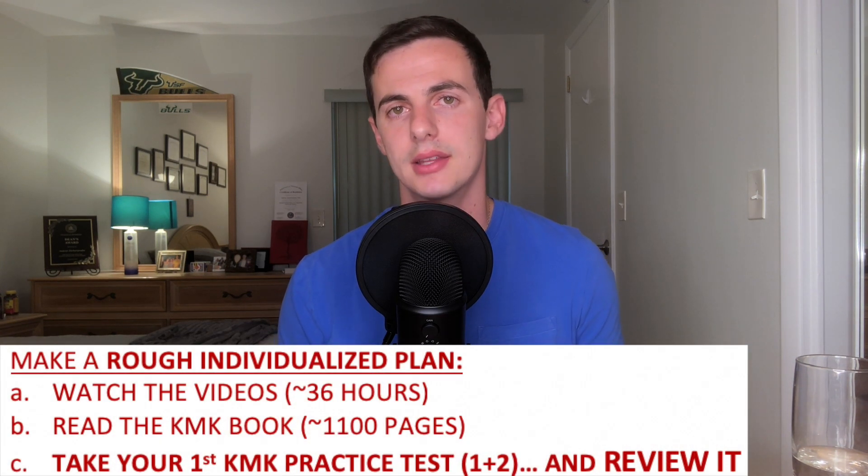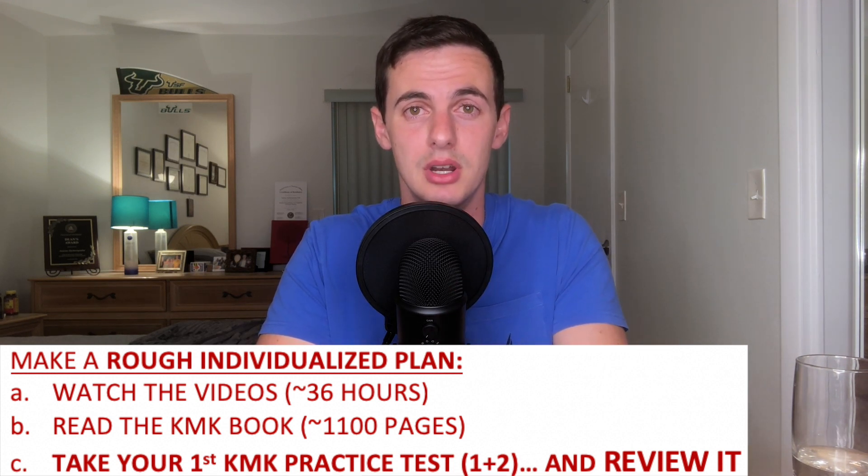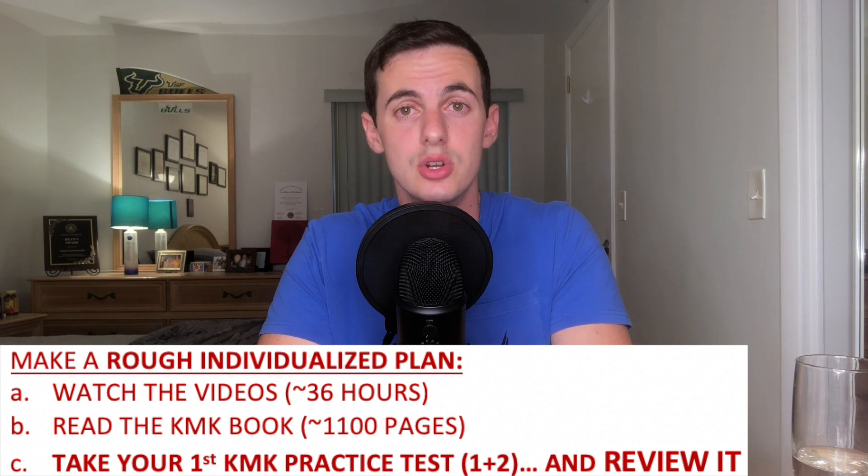After the book is done, take the first two KMK practice tests and review them. After you've set a timer and taken a test in a simulated test environment — like in your room with no distractions — take a break, and whenever you're ready, review every single question, even the ones you got right. Those answer explanations are gold because they won't just tell you why your answer is right, but also why the other ones are wrong, giving you a much better understanding of the topic in case you get asked a different question with similar concepts. That way you'll learn from your mistakes and from questions you got right only because you narrowed down choices and guessed.